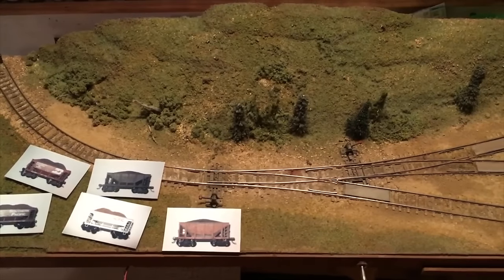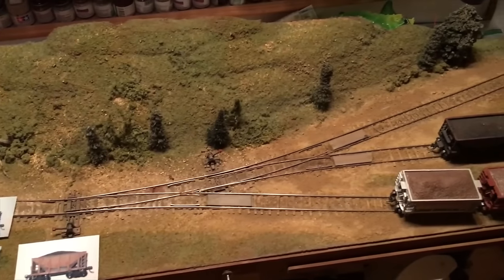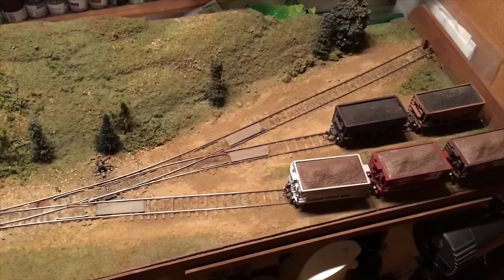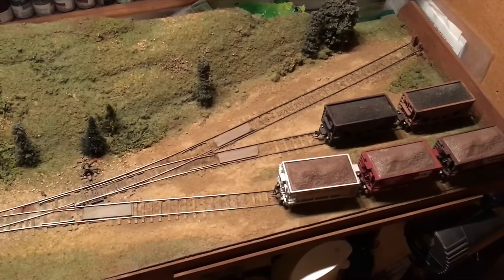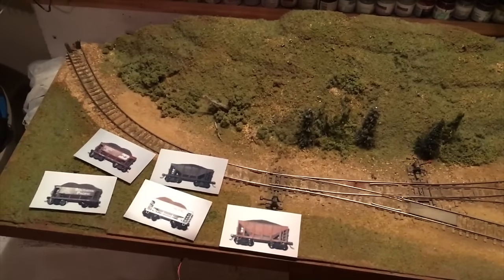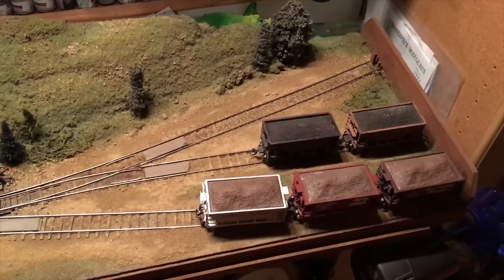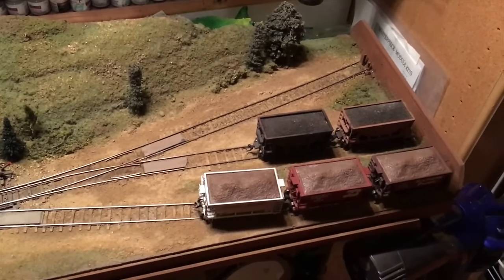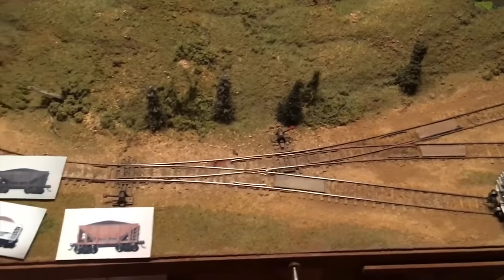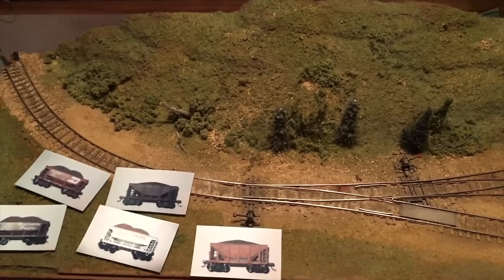Layout number six was a small one by three foot HO scale switching layout. This was a simple inglenook-type layout where I had two tracks that held two cars, one that held three to four cars, and then the track on the left of the turnouts held the locomotive plus two cars. The way to operate this was I had a picture card of each car on the layout, and then I would shuffle those, deal them out, and then try to switch the cars into that particular order. This layout sat above my office desk for several years, and I just wanted to operate it periodically for a nice little five-minute break from my regular work activity.